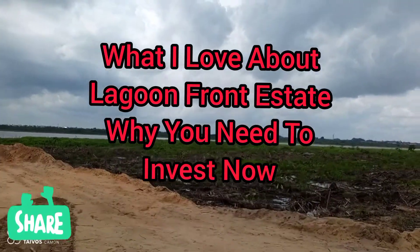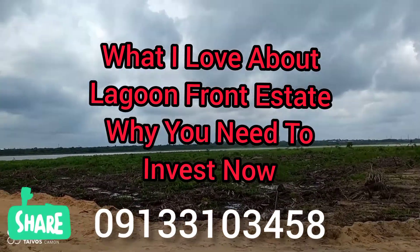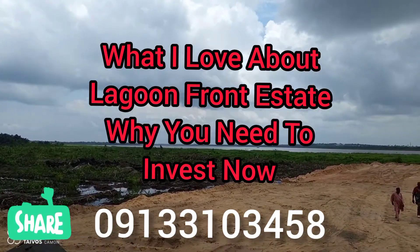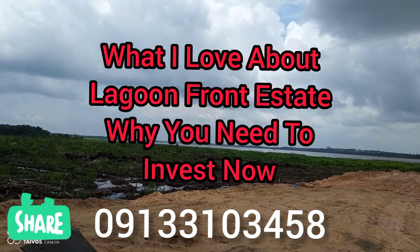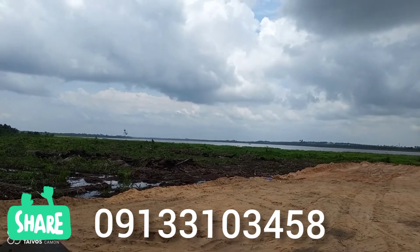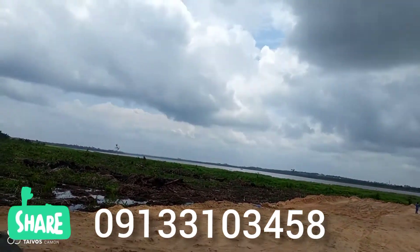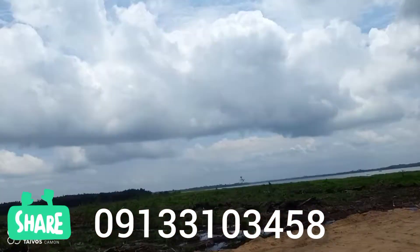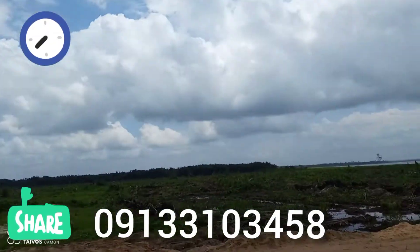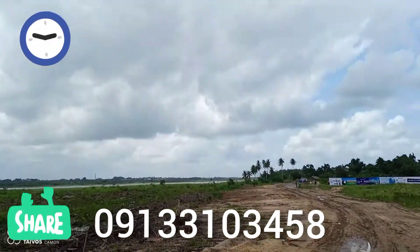Call me up as soon as you're seeing this video so I can assist you to make a good buy. This is an undervalued estate, just coming to the market. This is 7.5 million for 500 square meters, like I told you. So call me up as soon as you're seeing this video and we can do something from here. Thank you so much — I'll be waiting for your call, wherever you're seeing this from. It's a lot of progress work from two weeks ago when we came last, as you can see.